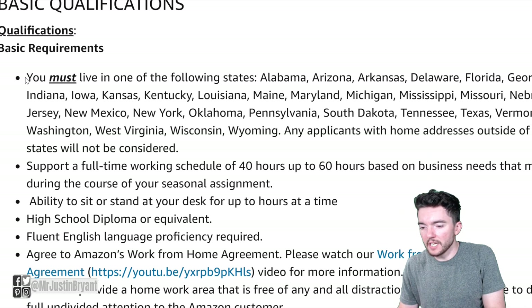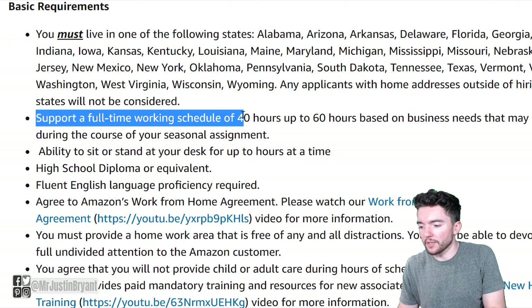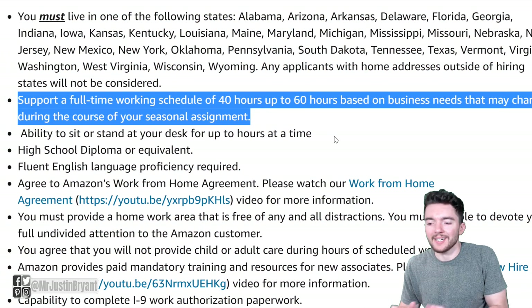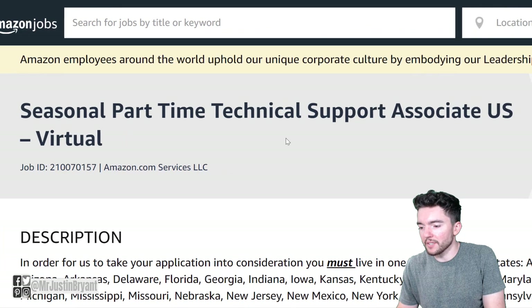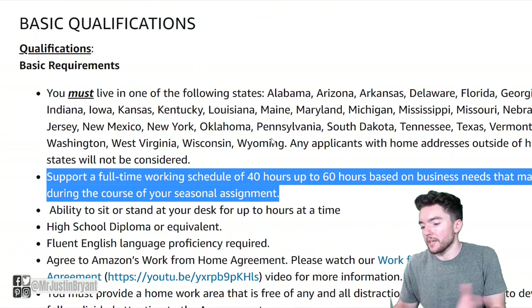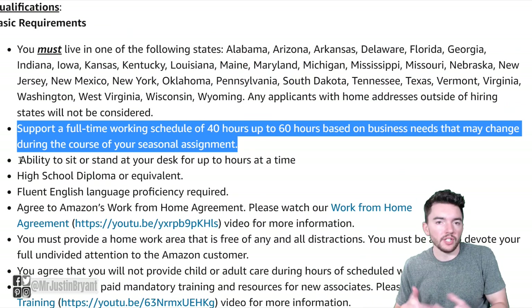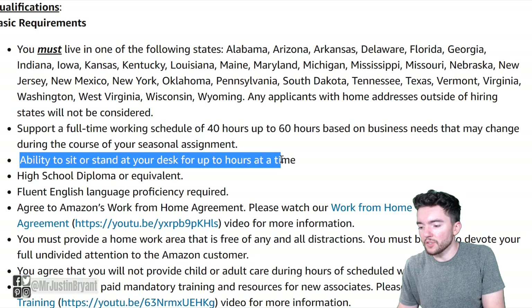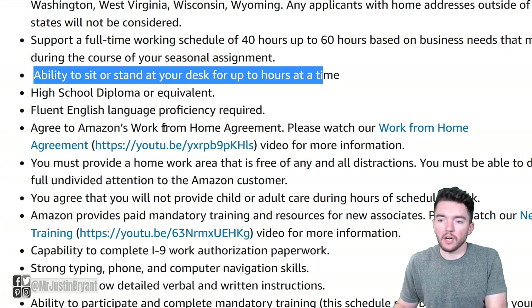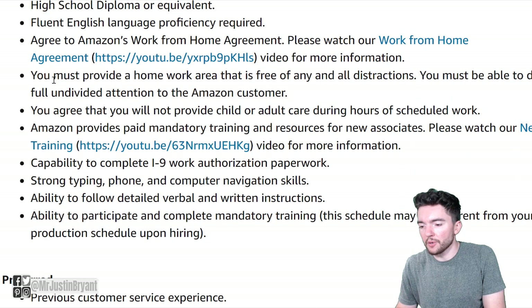For basic qualifications, they mention again the states you need to be in. You should be able to support a full-time work schedule of 40 up to 60 hours based on business needs — it's a little confusing since it says part-time but they also tell you to be prepared to work full-time, so you'll have to figure that out when you apply. Obviously you'll be at a desk for long periods of time so you need to be okay with that. A high school diploma or equivalent is required — no college degree needed. You'll also have a work from home agreement you have to agree to.